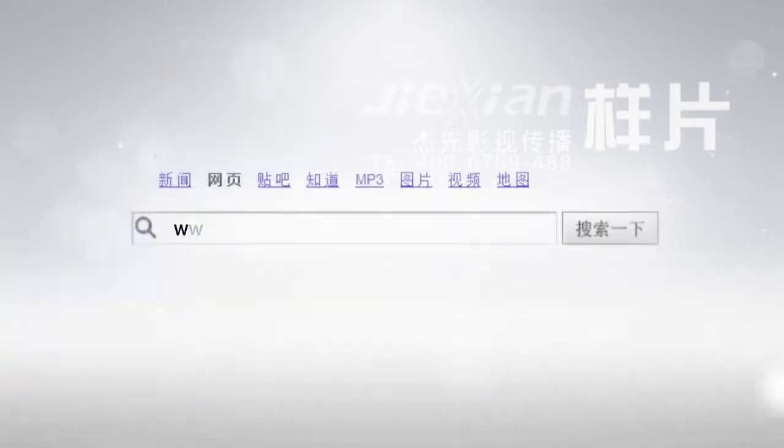Any questions? Welcome to visit the TopChina website for online consultation: www.top-china.com.cn. We will serve you heartedly.